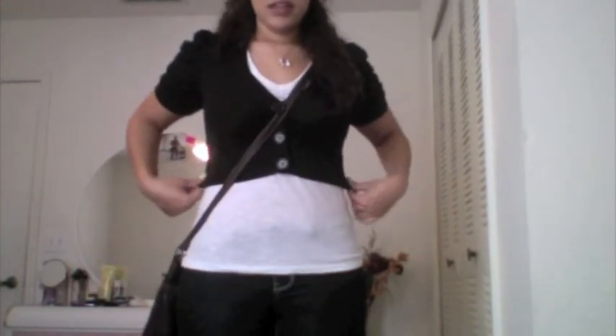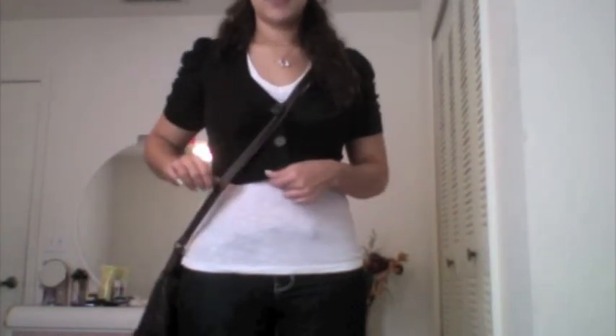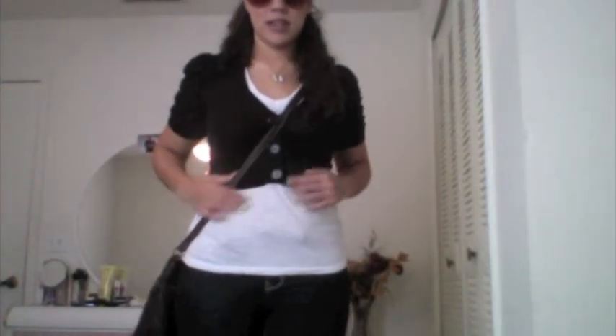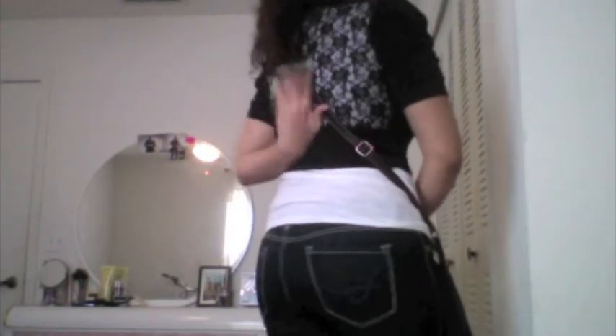I just got this yesterday from Route 21. It has these really nice scrunched-up sleeves, as you can see. It was on sale — I believe I got it for three bucks. It was originally seventeen dollars and I got it for three. What I love about it is this part of it — I think it really dresses the outfit up and makes it a little bit more than just a regular cardigan.